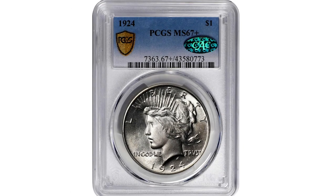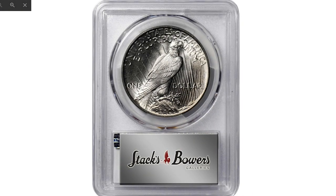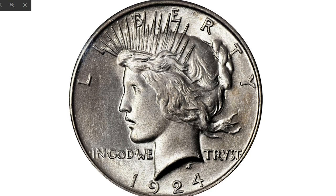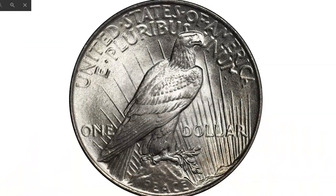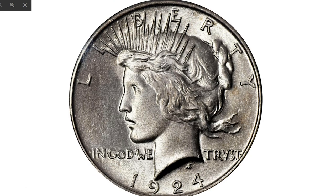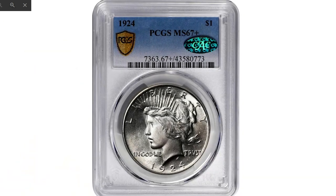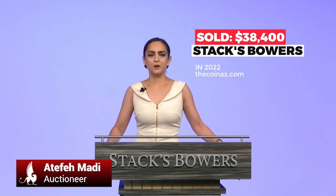And the last one: this super valuable 1924 Peace dollar at mint state 67 plus, CAC approved. Peace dollars are very rare at that high grade. This intensely lustrous, richly frosted example possesses outstanding quality and surface preservation. Both sides are brilliant with full strike and an exceptionally smooth appearance that borders on pristine. Although often grouped with 1922, 1923, and 1925 as one of the four most common silver dollars of this type, 1924 is actually scarcer than those other issues in attractive mint state preservation. It sold on April 5th, 2022 for $38,400 at Stack's Bowers.